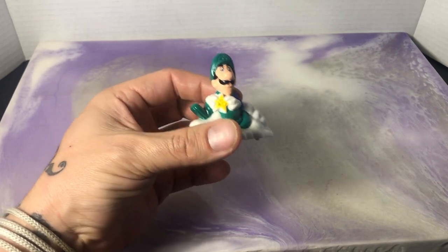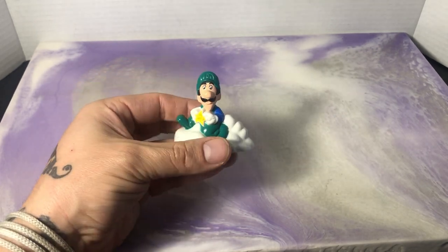So that's Luigi from 1989, Mario Brothers. Great figure, one of the cooler ones.